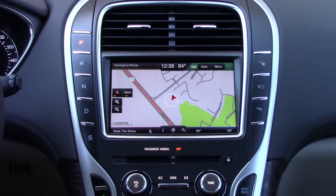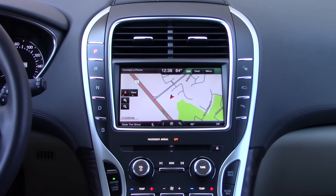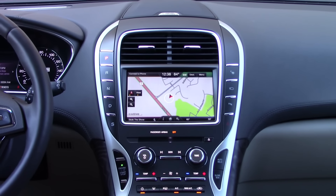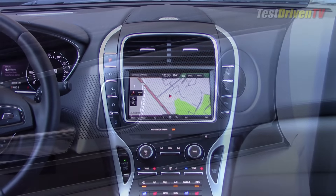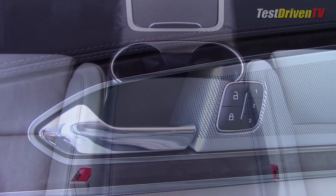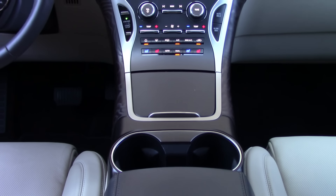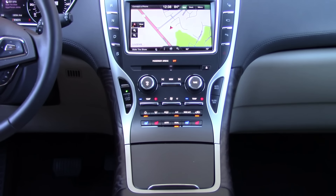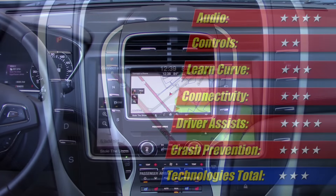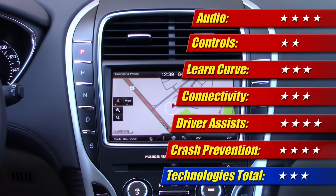The infotainment system, on the other hand, is another story. Our tester still had the old school MyFordTouch interface, which has never been easy to use while driving or even when stopped. It's slow to react, its menus are complex, and its graphics are hard to see in the daylight. Audio from its very pricey Revel sound system was good, but nothing close to the Lexus Mark Levinson top-end systems, which ironically most often cost less. Other technologies included the driver assistance package, which has adaptive cruise control, active emergency braking, and lane keeping assist. The driver assistance features worked well and helped score the technologies here at 3 of 5 stars.